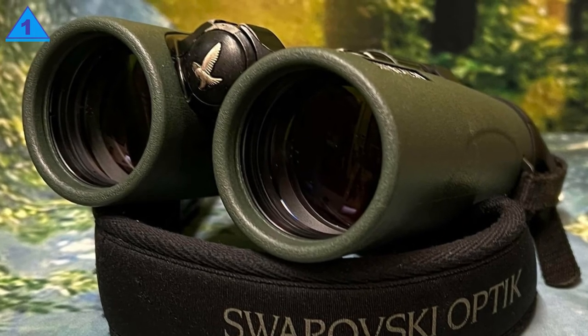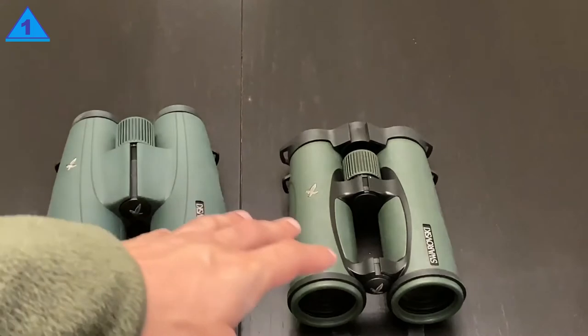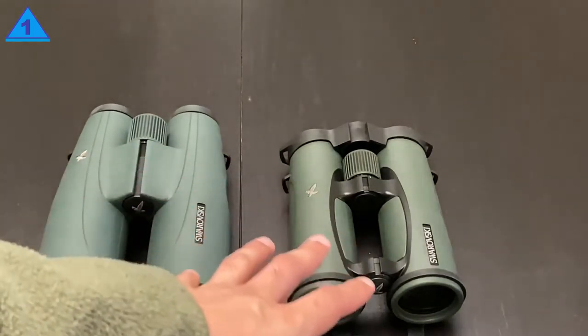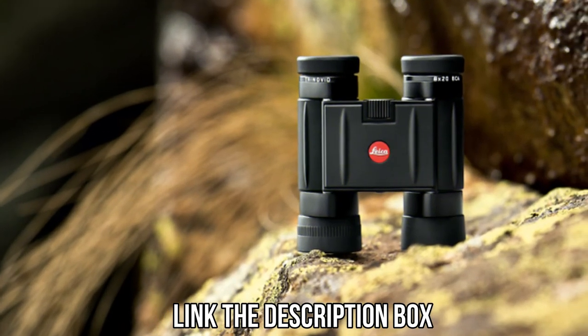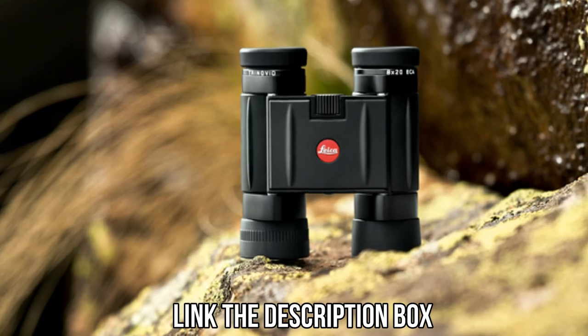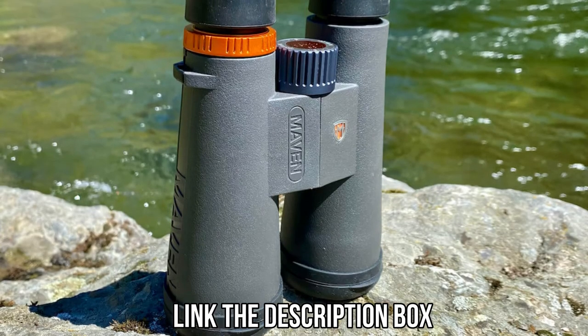They would have achieved an even wider field of view, but at 399 feet wide at 1,000 meters, their field of view is plenty wide anyway and should be more than adequate for all uses. All of the mentioned product links will be available in the description box for your convenience. Do check them out for the best possible pricing and more information.